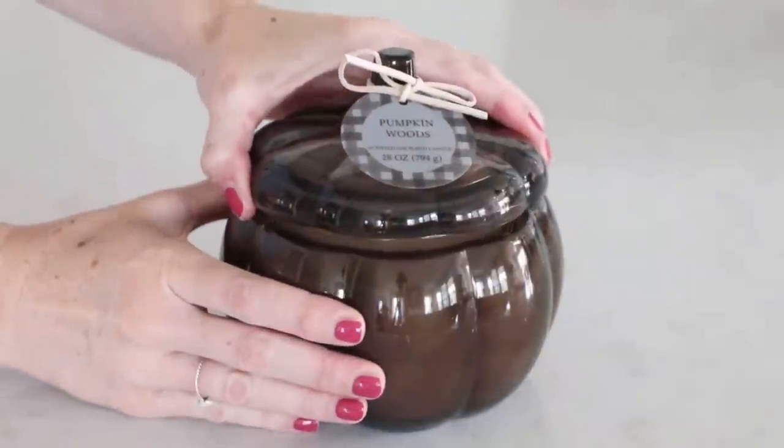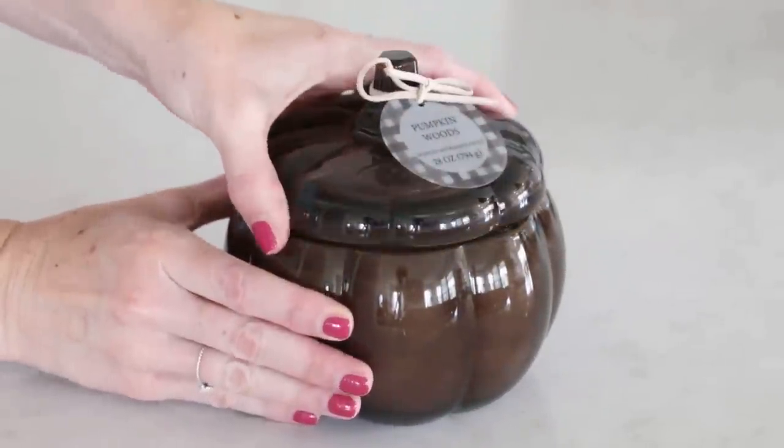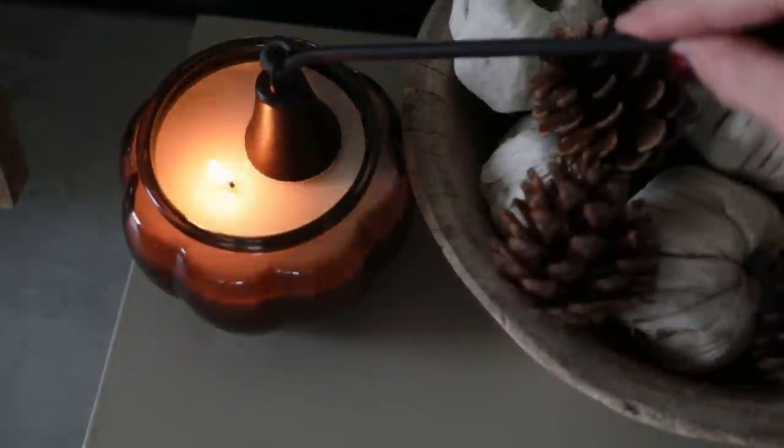Next, my favorite fall candles. The first linkable one is the Pumpkin Woods candle from Target — this size was $10 and the large one was $20. I liked it so much I wanted a small one for my bathroom too. What I love is it comes with a lid, so when you burn the candle down you can reuse the jar as decor next year. I also love the brown amber-ish color of the glass — it fits in really well with my aesthetic and is just a tasteful decor piece.